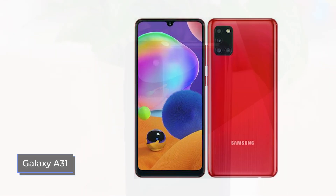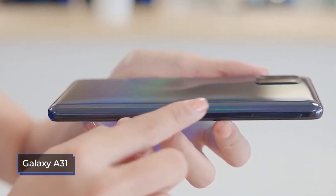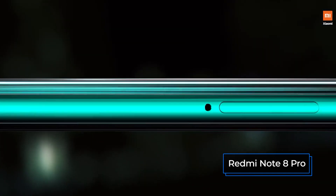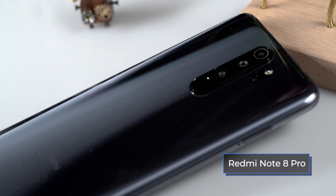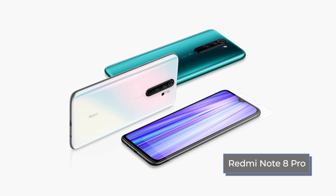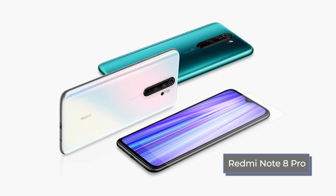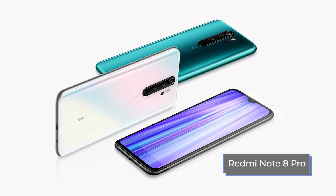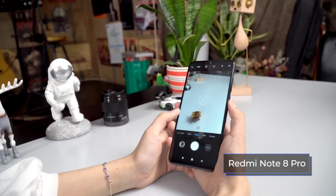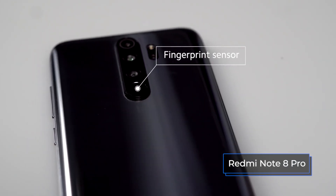Both smartphones have an NFC module. Function keys are located identically: on the right edge there is a volume key and a power button. On the left edge of the Galaxy A31 there is a micro SD card slot with a capacity of up to 512GB. The Redmi Note 8 Pro has a slot for two nano SIM cards on its left edge; you can install a micro SD instead of a SIM card. At the bottom of both smartphones there is a 3.5mm audio output, a USB Type-C connector, a microphone, and a speaker. At the top there is a second microphone for noise reduction, and the Redmi Note 8 Pro also has an IR sensor for controlling home devices. The Galaxy A31 has 4GB or 6GB of RAM and 64GB or 128GB of ROM. The Redmi Note 8 Pro has 6GB or 8GB of RAM and 64GB, 128GB, or 256GB of ROM.